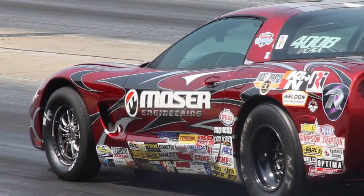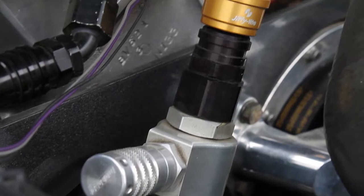We use Jiffy Tight almost exclusively in any high service area, as far as trans removal, carburetor removal, water lines, stuff like that.